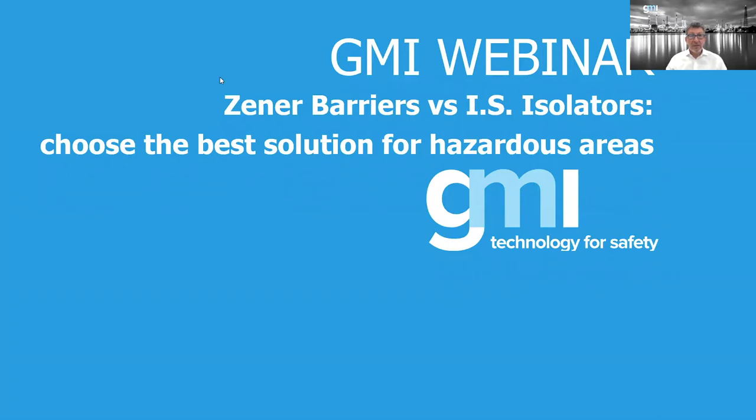We have collected several questions and we will answer those. It's not the first time we run this webinar, but it's the first time running the webinar with Bob.